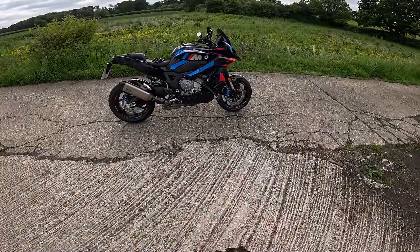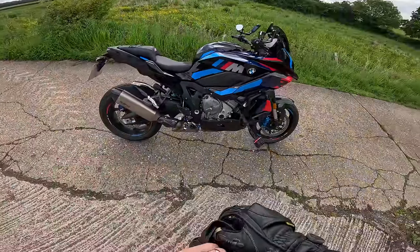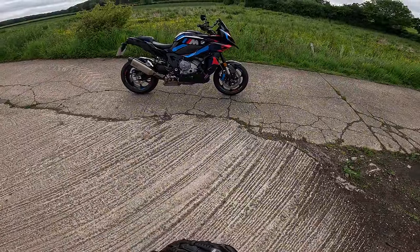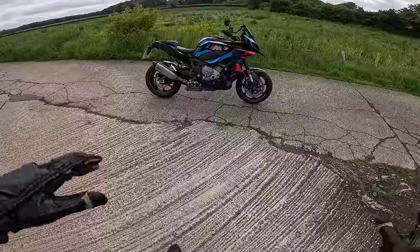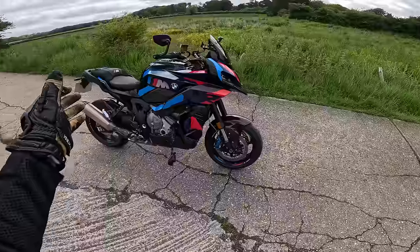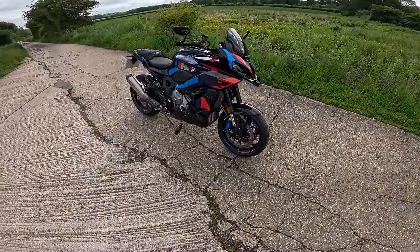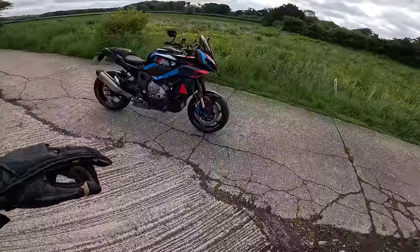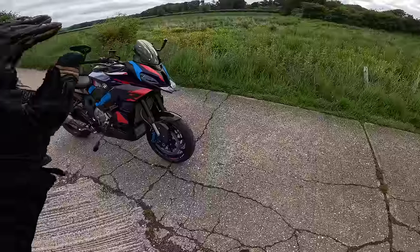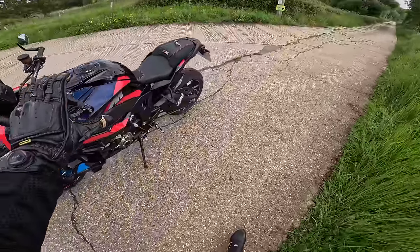Look at that machine. This is the competition version — it looks much, much nicer than the standard version. The standard version is in white and it's okay, but the black, the carbon, this red, blue and light blue colour scheme, I just think looks really, really cool. I know some people were like, oh it's a bit leery, it's a bit outlandish, but it's an M-bike.